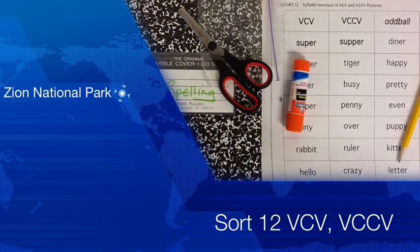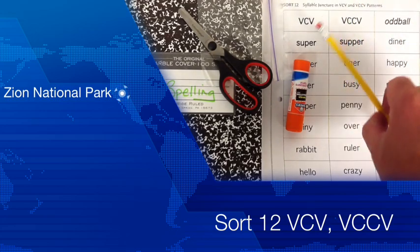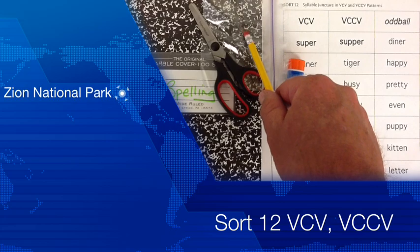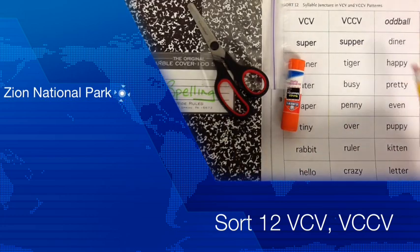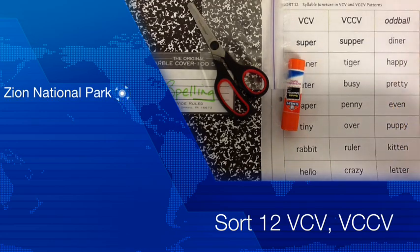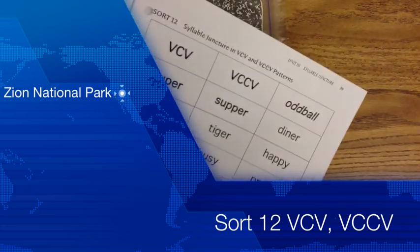Welcome students to this week's Spelling Netcast. This week's focus comes from sort 12. Let's make sure that we're ready to go before we start the lesson. Make sure you have all the needed equipment: pencil, glue stick, scissors, your Ziploc bag to put your word chips in, your notebook to write your words in, your sorts, and of course your spelling list with all our wonderful spelling words for this week. Let's go ahead and pause the video and cut your words out.